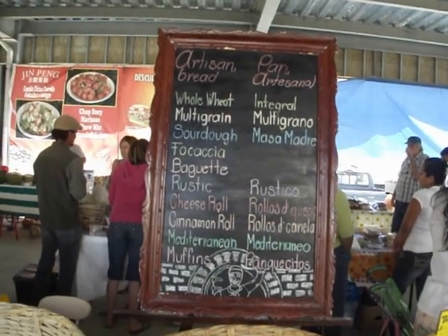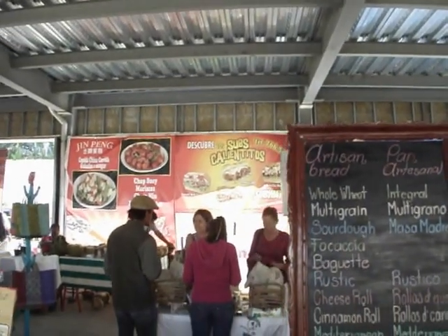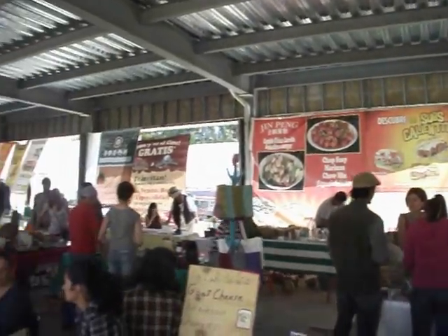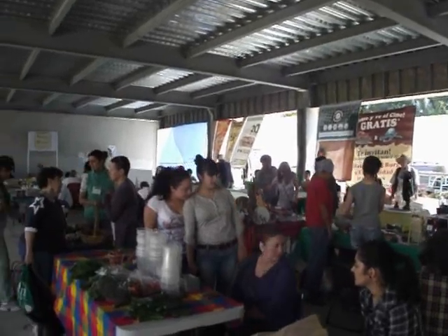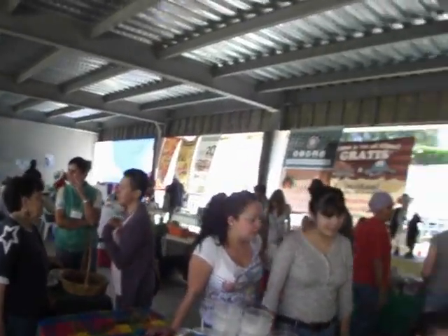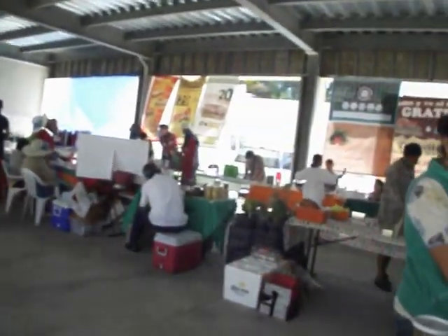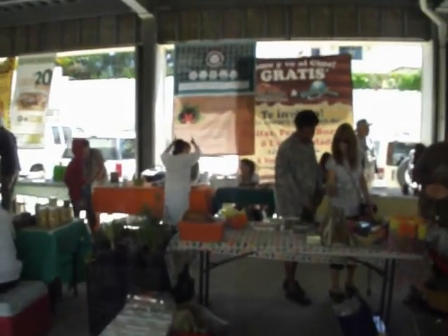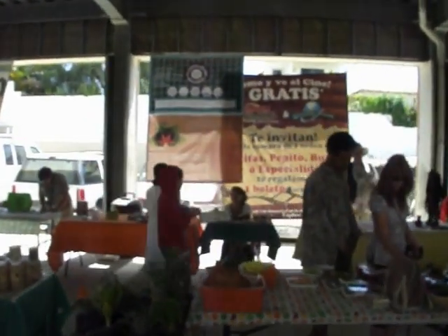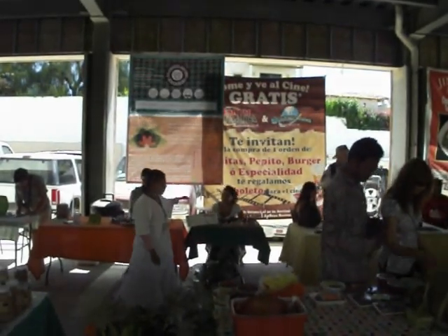Well, thanks so much for watching this little video. We're going to pan one last time around. Thank you so much for watching. This has been Sid, your Lake Chapala information guide, Buyers Only Exclusive Realtor. Looking after you and bringing you all the cool things from all over the Lake Chapala area, here on ChapalaClub.com.